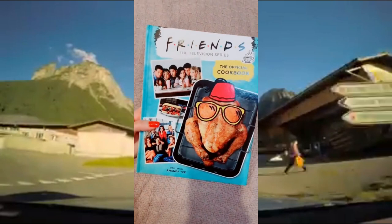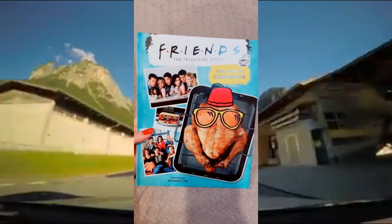Amazon Must Have Part 32. A few days ago I made a video on this Friends cookbook and it just came in the mail, so I wanted to give you guys a deeper look inside the book.